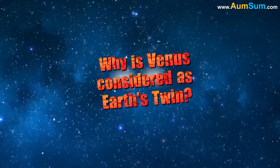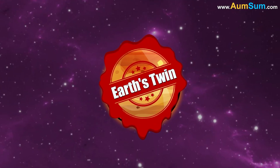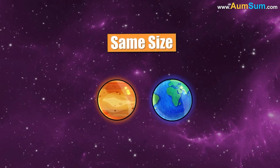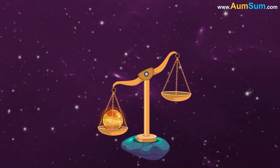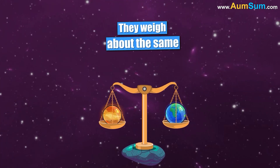Why is Venus considered Earth's twin? Venus is called Earth's twin for the following reasons. Firstly, Venus is almost the same size as Earth. Secondly, Venus and Earth have about the same mass, that is, they weigh about the same.